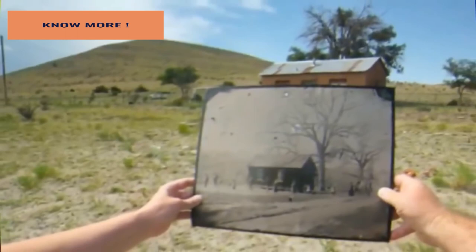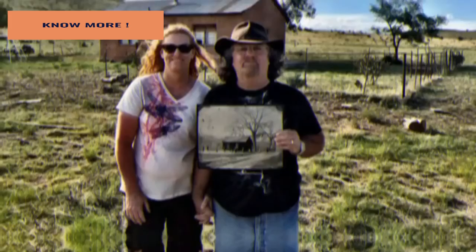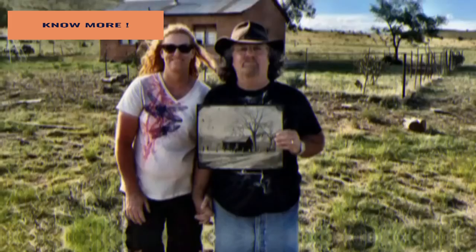Luckily, things seem to have worked out for Randy and Linda. In the very same month the documentary was released, Kagin's auction house in California claimed that the photo was authentic and even insured it for five million dollars. Randy hopes that this inspires people to look for old treasures in their own homes — it seems that all of Randy and Linda's hard work and determination paid off, and this could mean something huge for history.